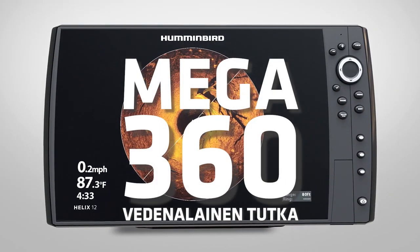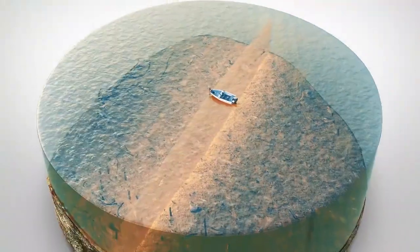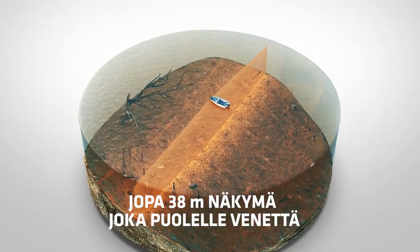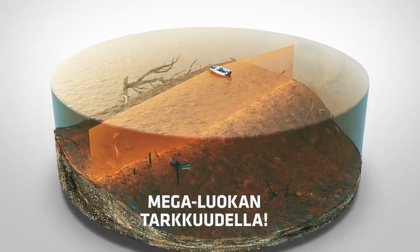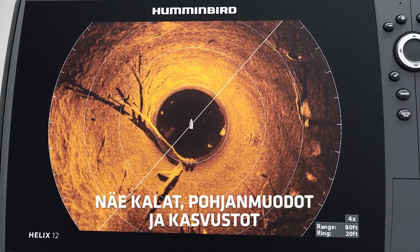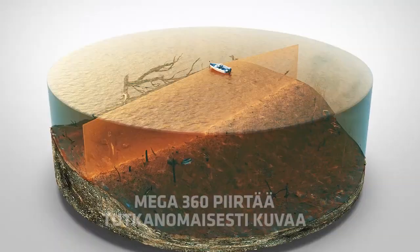With Mega 360 imaging from Humminbird, whether using your trolling motor or while sitting still, the high frequency beam of Mega 360 imaging reveals the world below with unmatched clarity, showing you incredible images of structure, vegetation, bait fish, and individual fish.